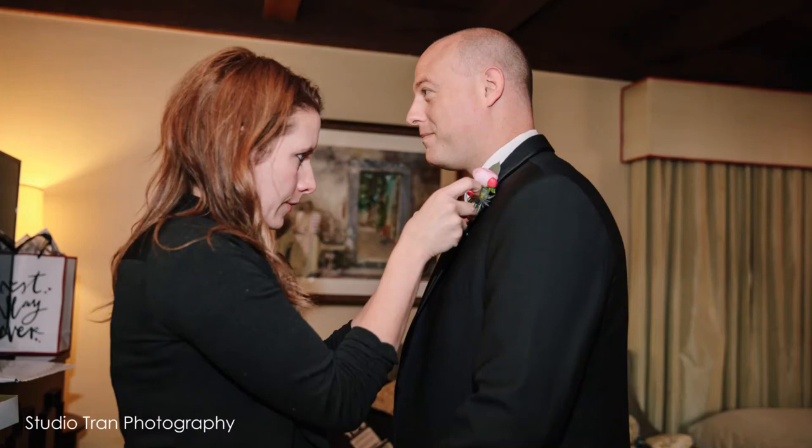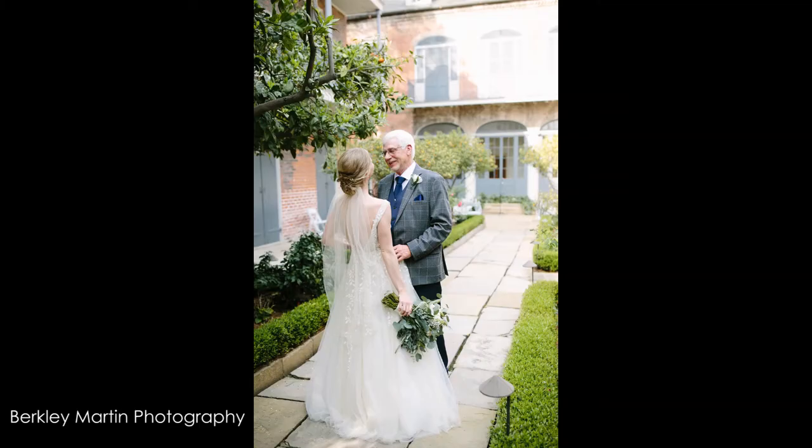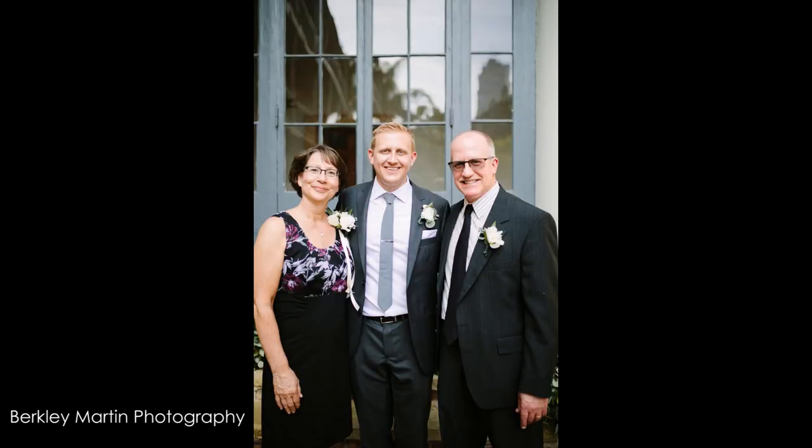Number 14 is flowers. Couples often forget someone when they make their boutonniere and corsage list — really go through all the parents and special people. As a rule of thumb, if one parent is getting a flower, go ahead and get a flower for every parent.